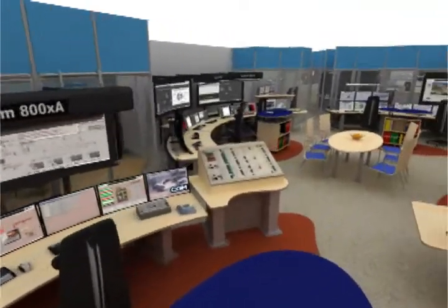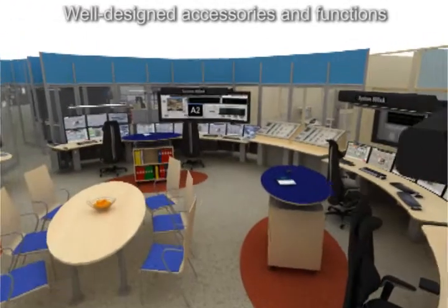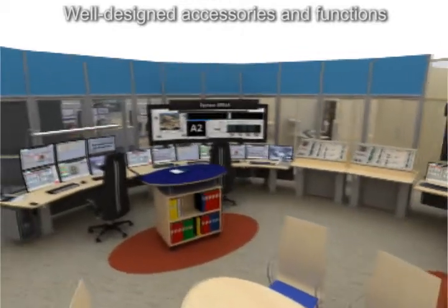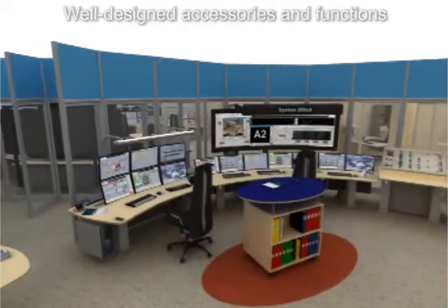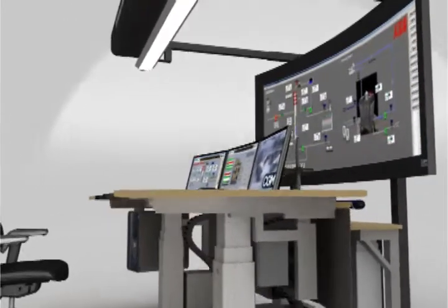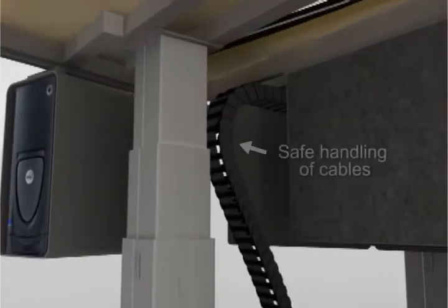A trend we have seen in the modernisation of control rooms is that the operator's workload and responsibility are increasing. As a result, the demand for a high quality working environment is greater than ever. Operators require environments supportive of long working hours. The ergonomic features of the EOW help operators to maintain focus during critical situations.